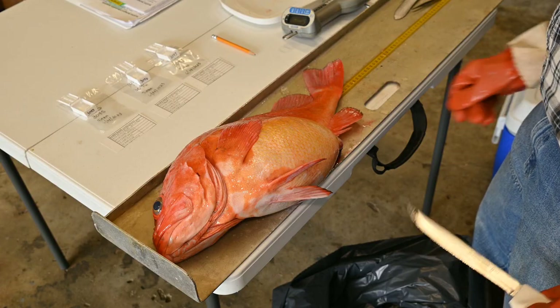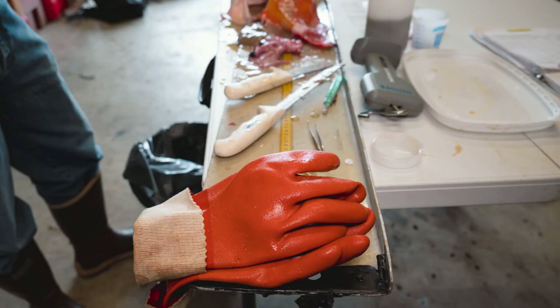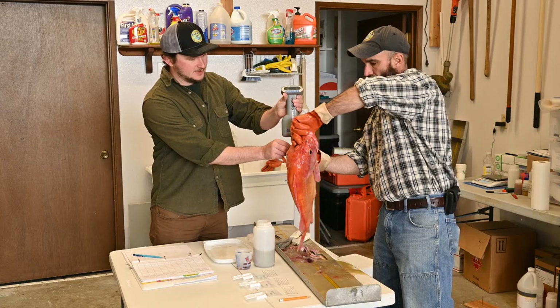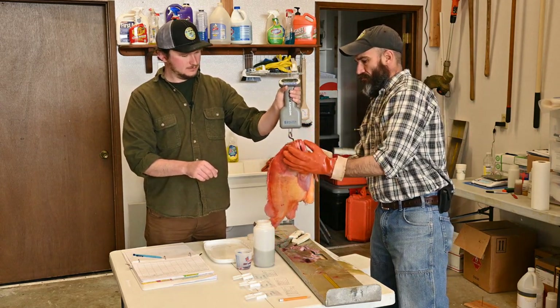Next, we take the rockfish to the warehouse and lay out our sampling materials. The first thing we're going to do is lay it out on our measuring board and get a good total length and a fork length. Our next step is to weigh the rockfish — we grab a scale and take its weight.